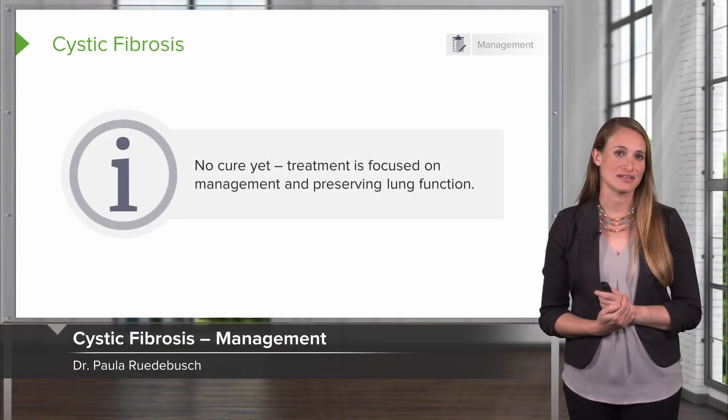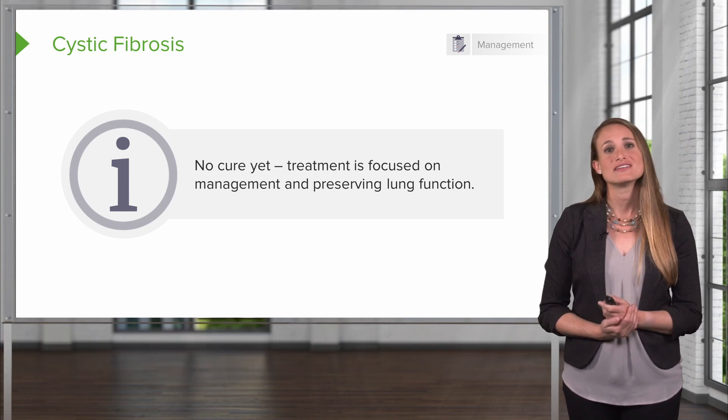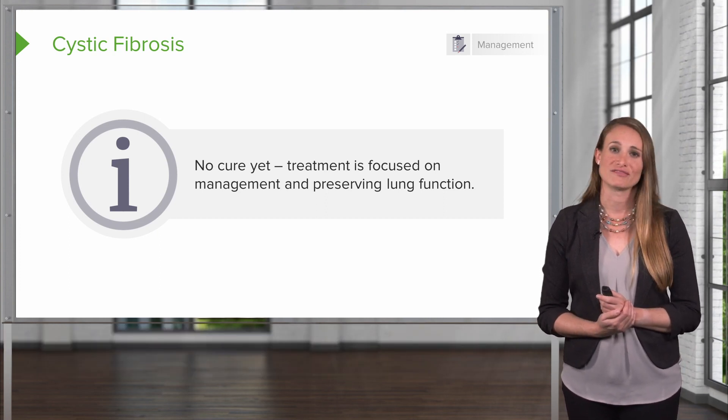So how do we manage cystic fibrosis? Unfortunately, there is no cure yet. Treatment is focused on the management and on preserving your patient's lung function.